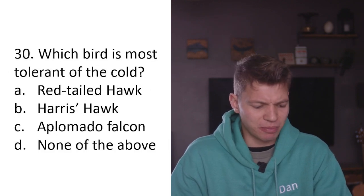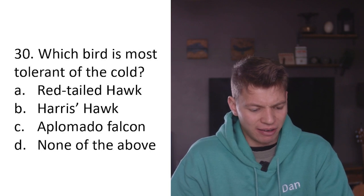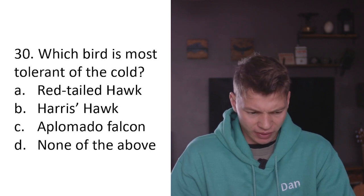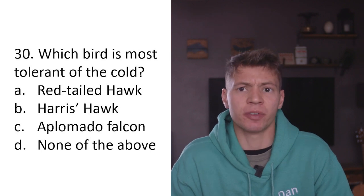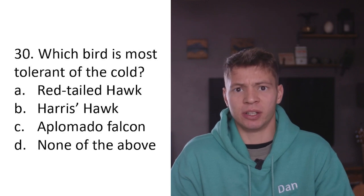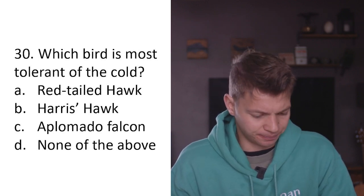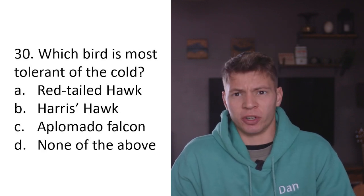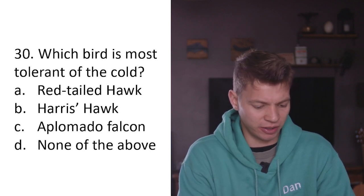Question thirty: The bird which is most tolerant of the cold is A) the red-tailed hawk, B) the Harris's hawk, C) the aplomado falcon, D) none of the above. Harris's hawks are not very good with the cold - they come from southern America where it's very warm, they're known for being susceptible to conditions associated with colder climates. Aplomado falcon is quite a small falcon - not going to deal well with the cold. So A - red-tailed hawk - the most tolerant of the cold.